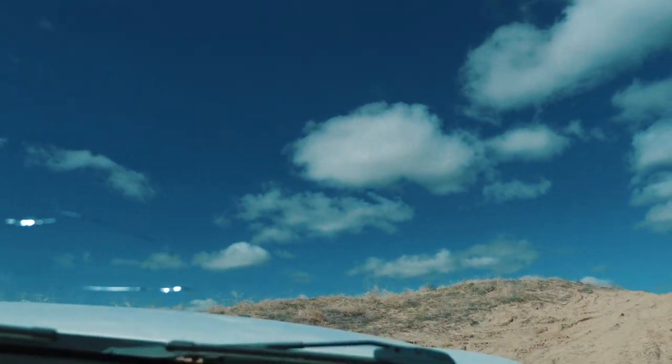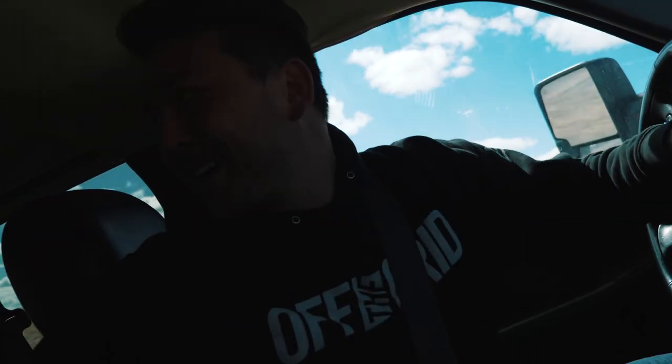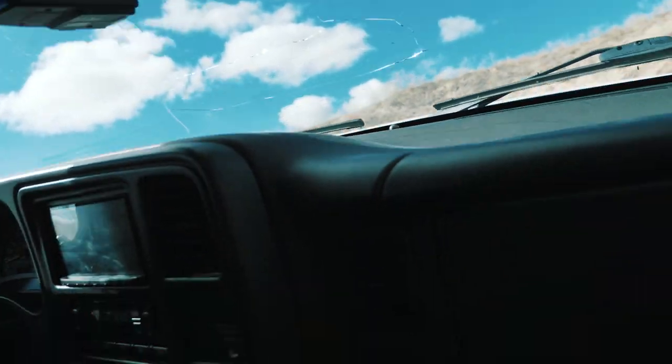Oh, we're not even making it out of this one. We might need to put it in four-wheel drive just to make it anywhere. Oh gosh, and I have no power steering. This is the worst truck.